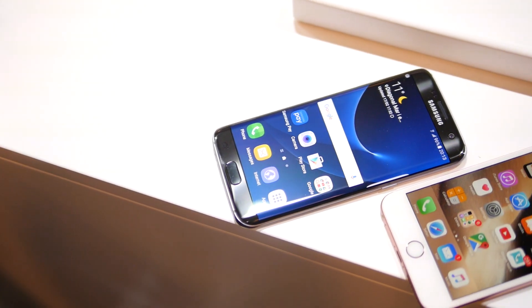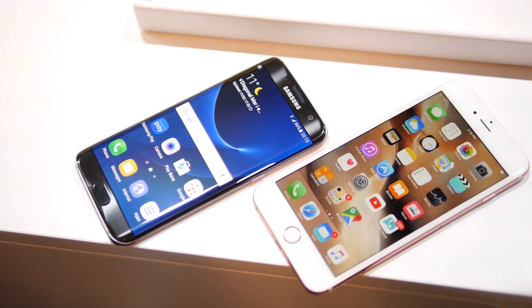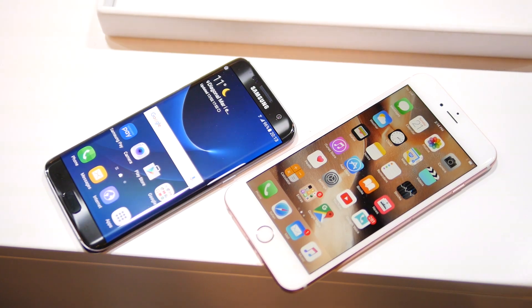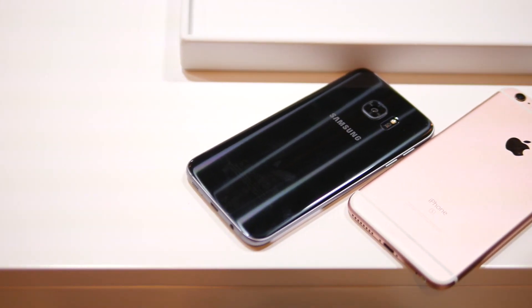Hey guys, John V from Phone Arena here. I'm live at Mobile World Congress 2016 in Barcelona, Spain. I'm hanging out with the folks here at Samsung and they just announced their brand new smartphones.